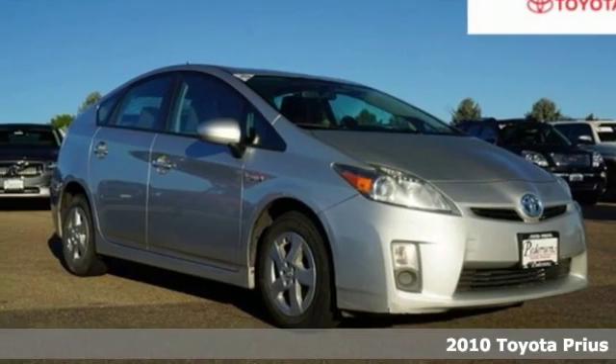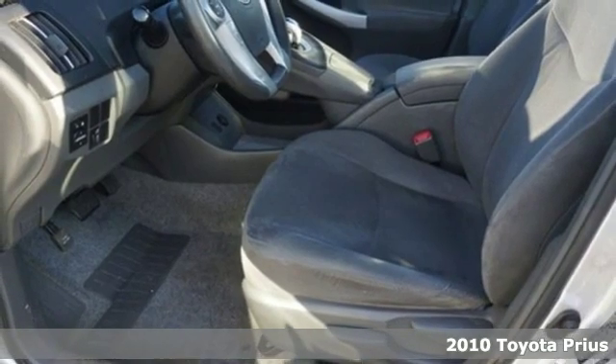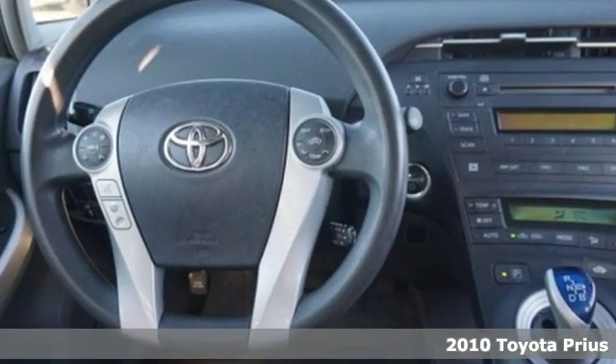It's a 2010 Toyota Prius. Toyota: steered by ingenuity, driven by passion. You'll look forward to every drive with features like these.